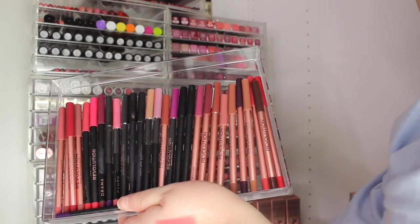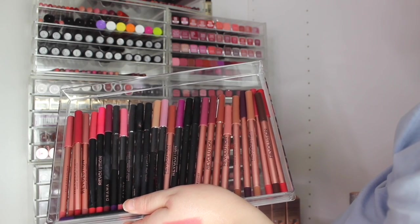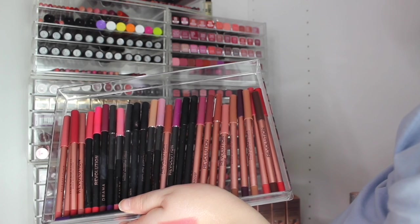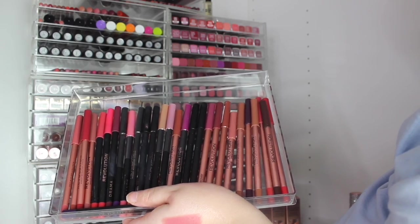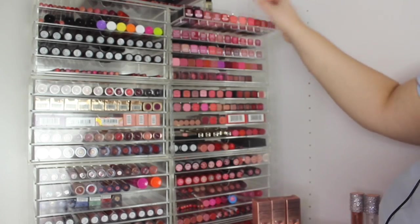Then their lip liners — they're not my favorite. I feel like MUA and Beauty Bay are really coming in now. I'm just not blown away by Revolution's lip liners. Glory is a really nice color but it's just not a great formula.